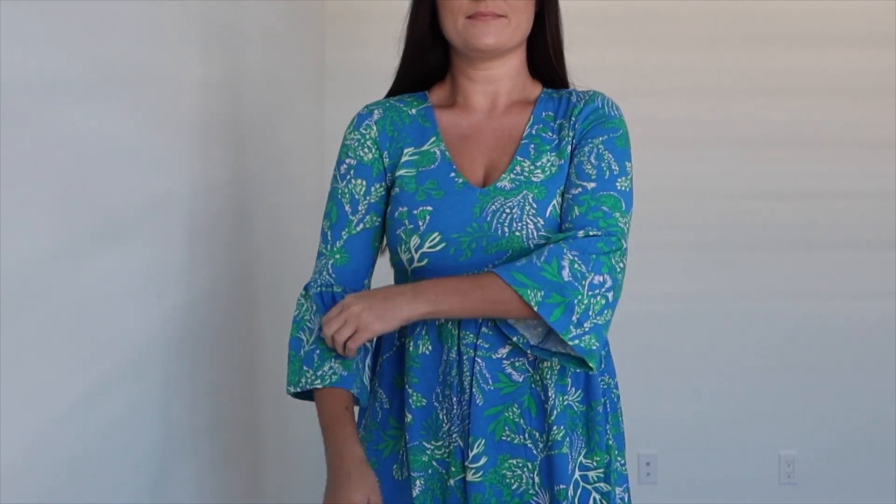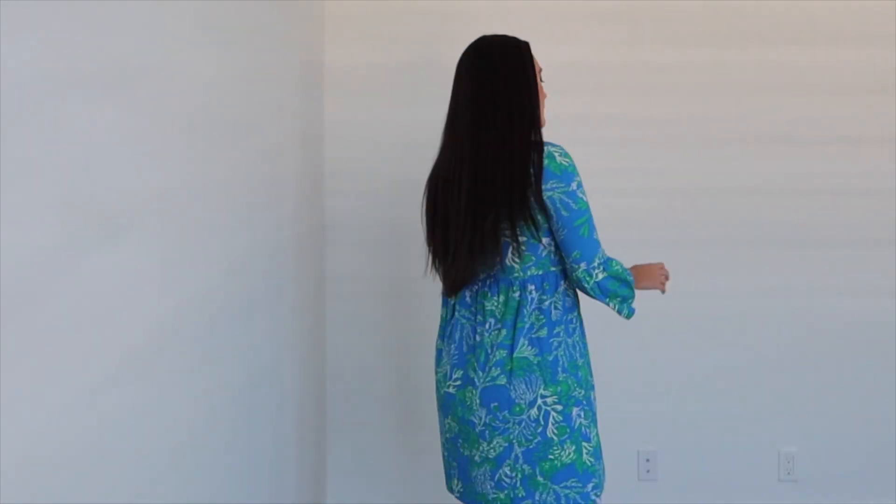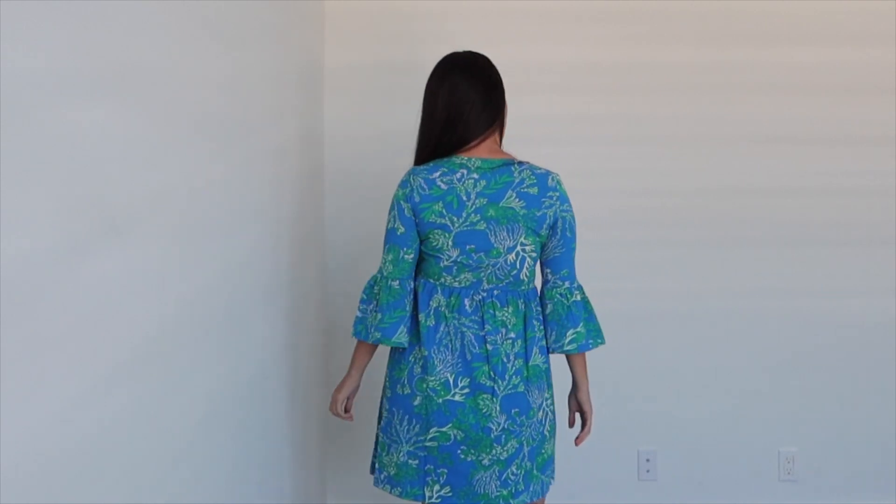I think this color was called Briny Blue — once again I have that linked down below. I thought it was so pretty and I've been eyeing this one for a while, but seeing that it was on sale I thought it was the perfect time to get it.